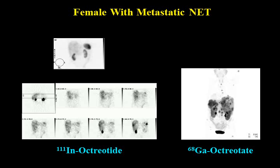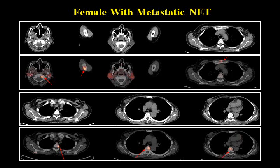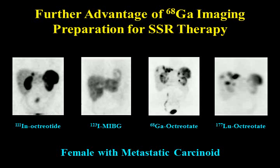Another patient with multiple metastases from a neuroendocrine tumor illustrates how CT can miss quite a lot of lesions. All these lesions not well appreciated on the CT component are clearly seen on the PET because gallium-68 can be done as a PET-CT, revealing additional lesions missed by CT alone.